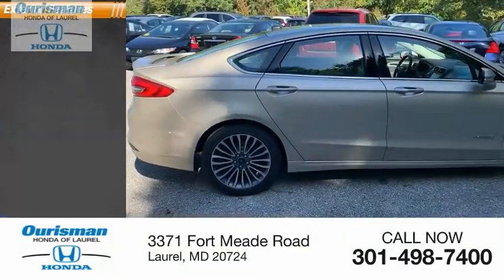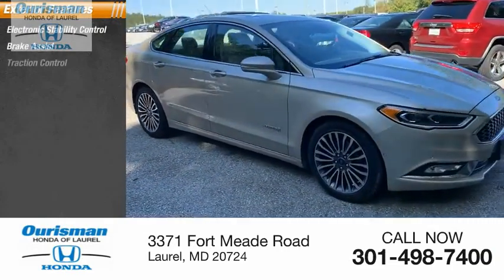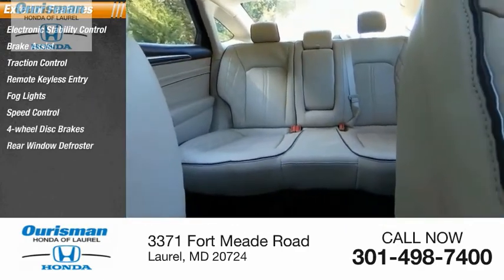Here are some of this vehicle's great options: electronic stability control, brake assist, traction control, remote keyless entry, fog lights, speed control, four-wheel disc brakes, and rear window defroster.